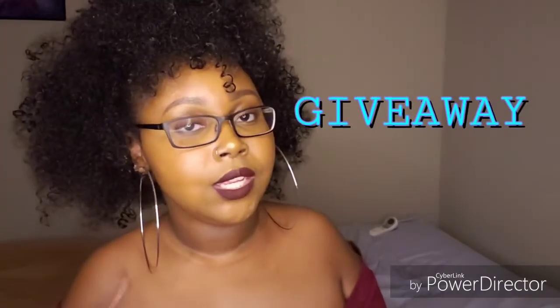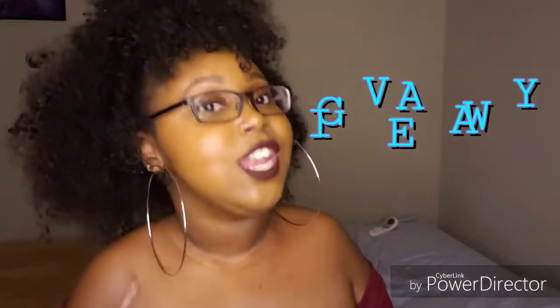All right, guys, that is the end of the video. Don't forget to like, comment, and subscribe — definitely share this video out. I did have a surprise for you guys: I will be doing another giveaway. Yes, another giveaway. I must love y'all because y'all are taking all my money!